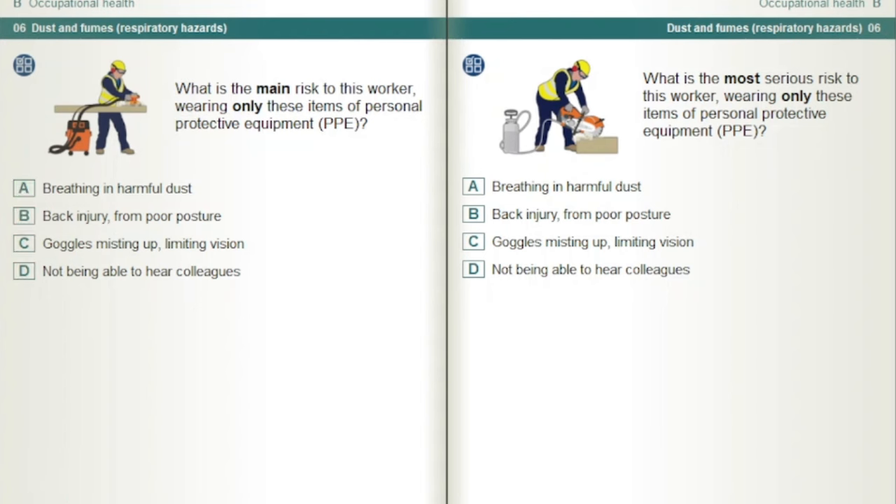What is the most serious risk to this worker wearing only these items of personal protective equipment, PPE? Breathing in harmful dust.